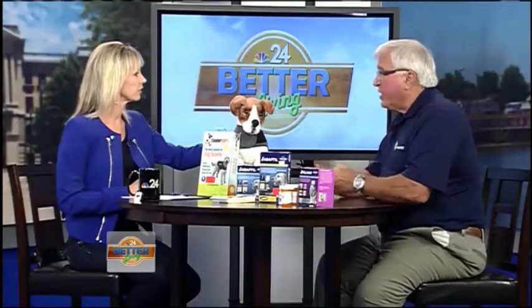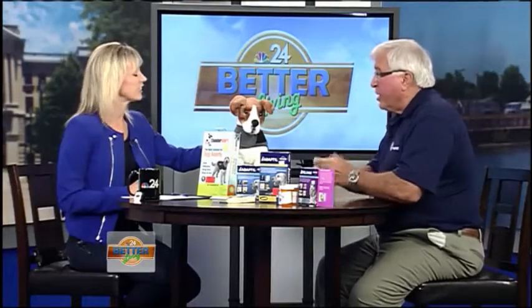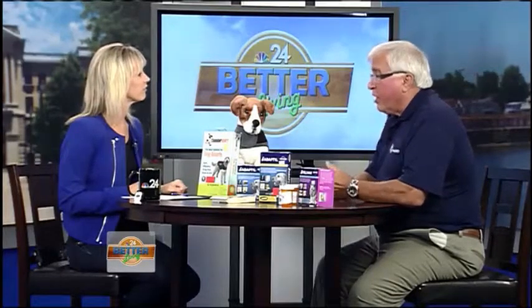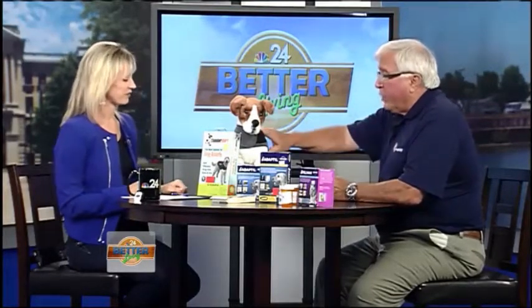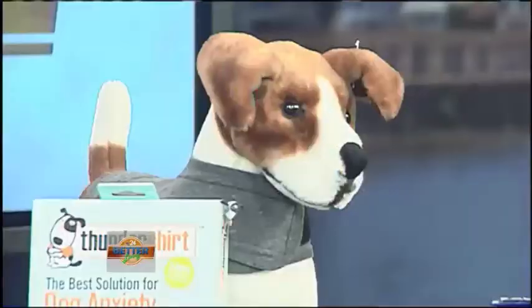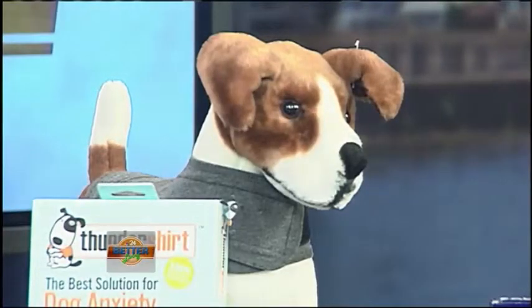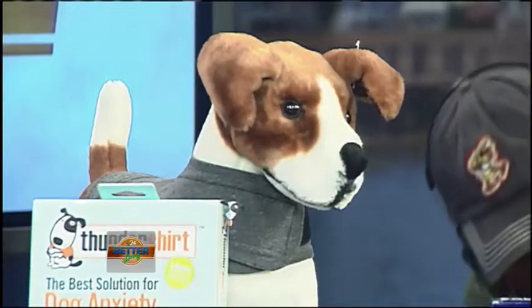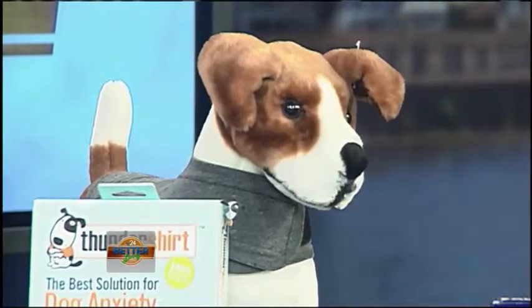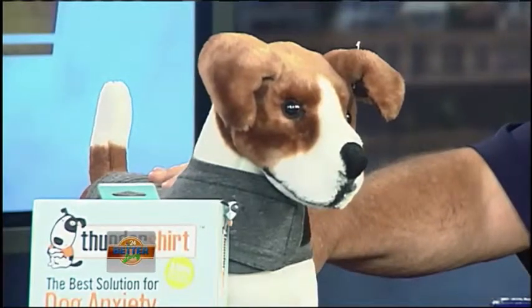The hard part is you don't get that happy interaction — there's none of that. But what he's demonstrating is one of the many tools we have available for anxiety, whether it be storm anxiety, fireworks anxiety, or separation anxiety. We can fit the dog with the Thunder shirt.